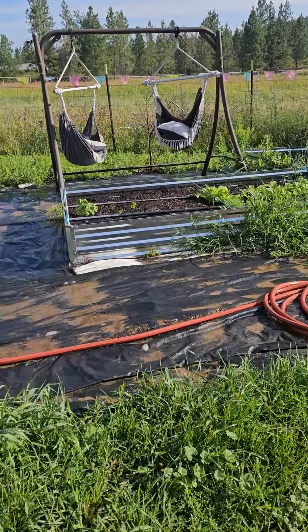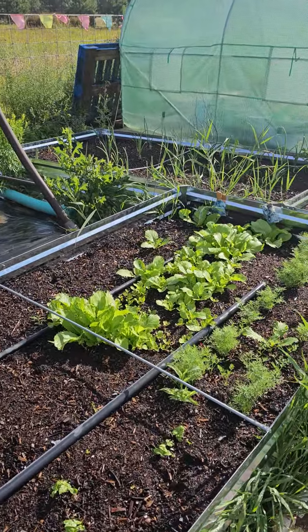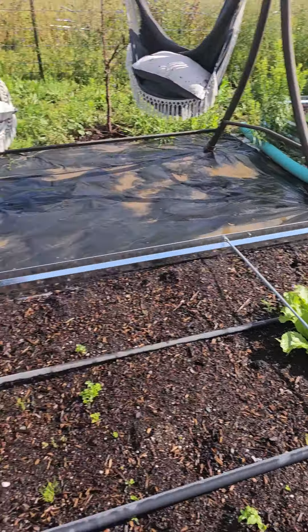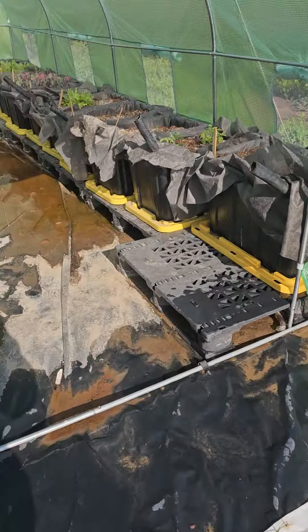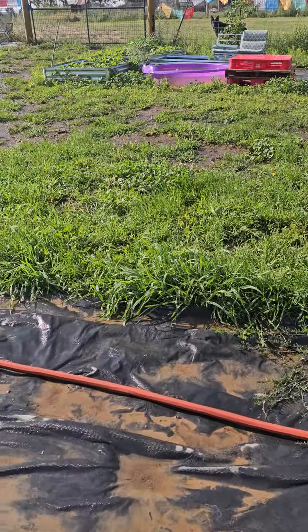My basil and my mustard and my fennel are doing amazing. My chives haven't done too much. And these peppers are just kind of starting to grow. But hey, I'm really happy with it. I know it's been a while since I did a garden update, so I'm really pleased with what's going on for this first year.